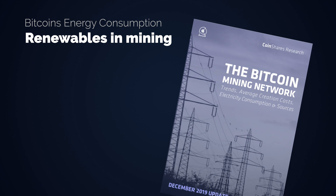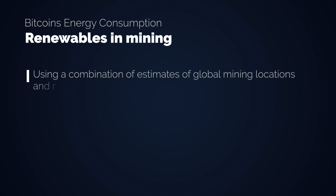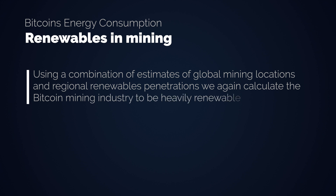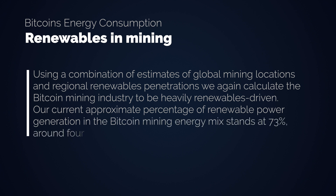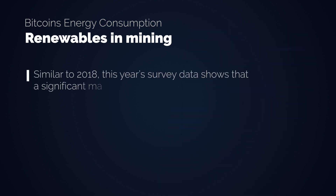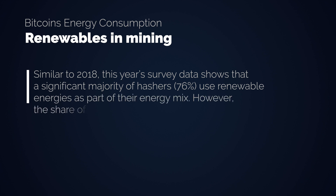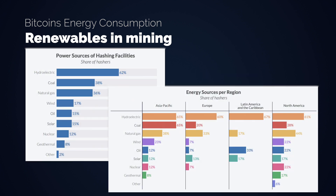Speaking of renewables, are they used in Bitcoin mining? Different studies showed different results. The 20-page CoinShares research from December 2019 suggests, using a combination of estimates of global mining locations and regional renewables penetrations, that the Bitcoin mining industry is heavily renewables-driven — their approximate percentage of renewable power in the Bitcoin mining energy mix stands at 73%, around 4 times the global average. However, the third global cryptoasset benchmarking study by the University of Cambridge published in September 2020 found that while 76% of miners use renewable energies as part of their energy mix, the share of renewables in total energy consumption remains at 39%. Hydropower takes the number one spot, followed by coal and natural gas.